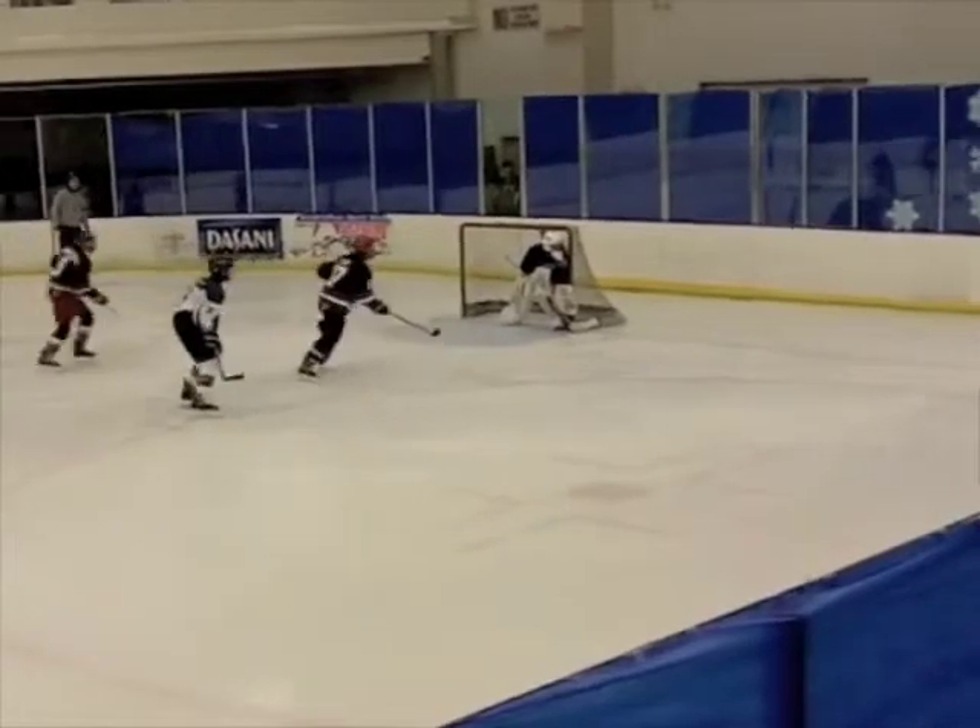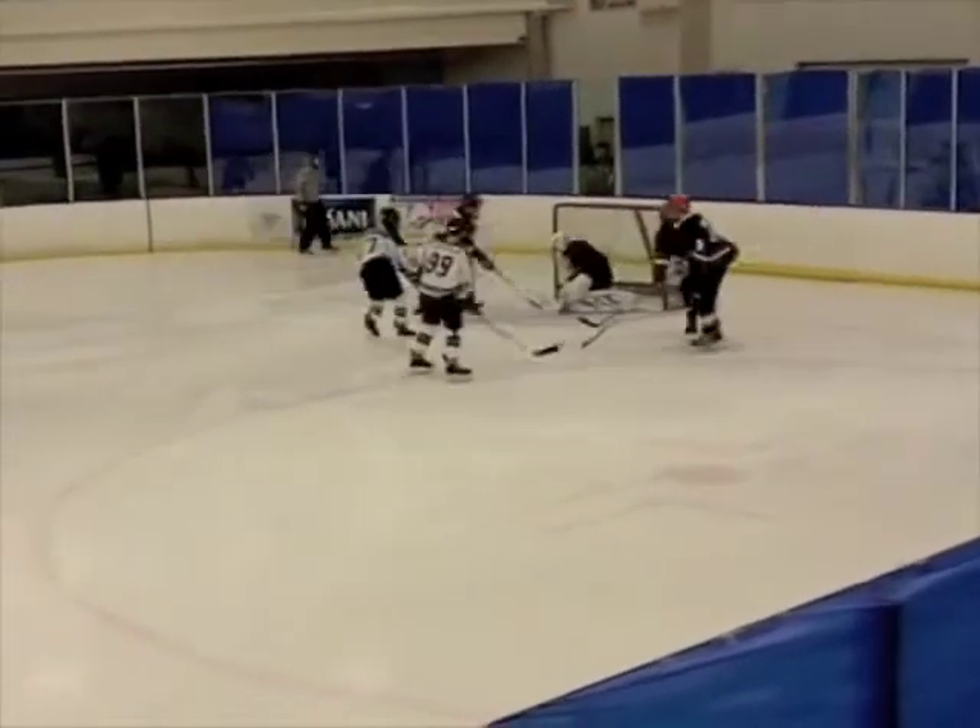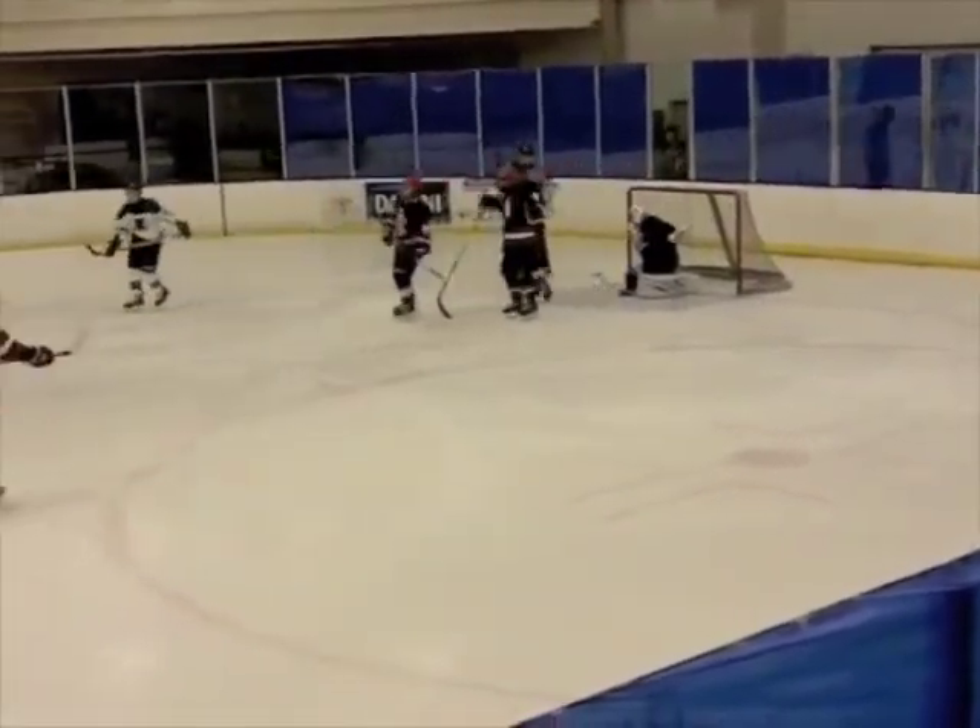In the defensive zone, the defense cannot get beat out of the corner or it will create a scoring chance every time. Keep yourself between their player and the front of the net.